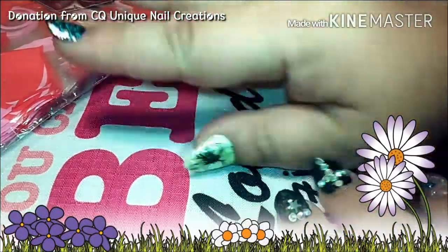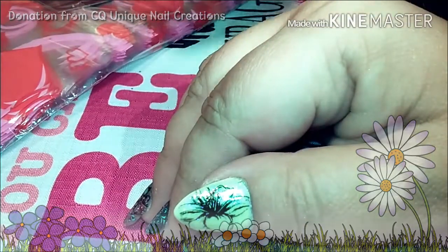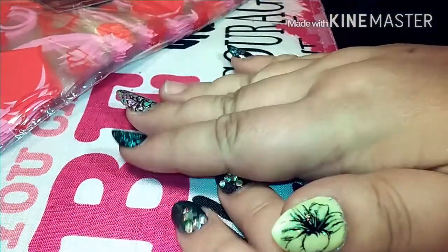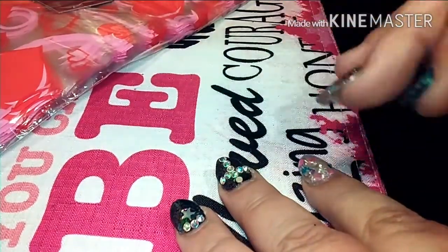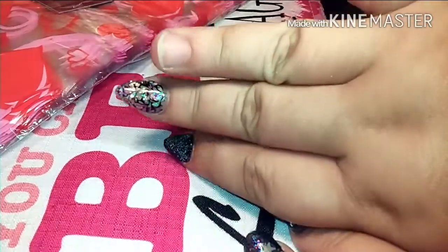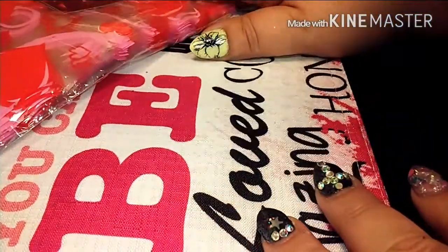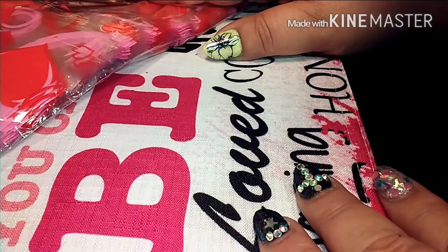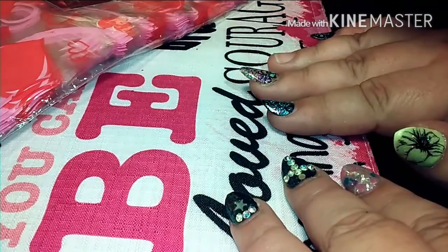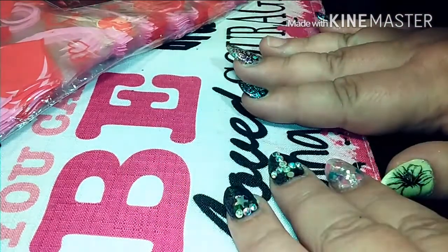Hi everyone, welcome back to our channel! This is Sparkling Penny Pincher, and hi everyone, it's Tara Lovely Lunula. We're coming at you today — don't mind my missing nail! We've got cameras pointing from two different directions as usual. We're doing a donation reveal from CQ Unique Nail Creations — that's Cheryl — so we're going to jump right into it since we have at least another video or two to get done today.